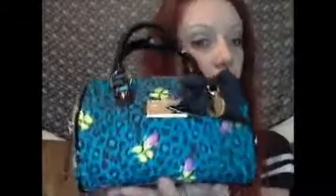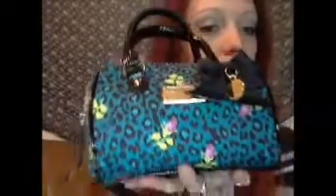Hey everyone, it's Lace and today I'm going to show you what's in my travel makeup bag. I'm using a Betsy Johnson little bag for my makeup bag because it's just too cute. So let's get into what's in the bag.